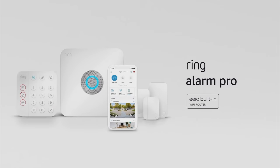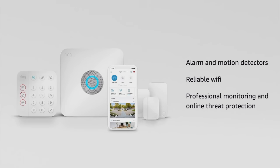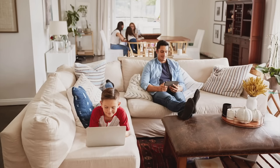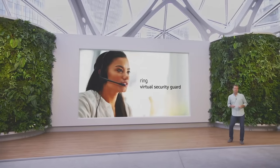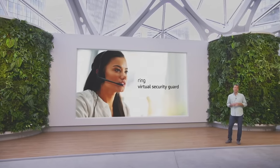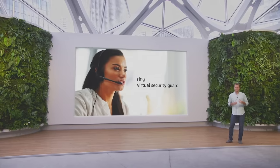Meet Ring Alarm Pro — a Ring Alarm base station with an eero Wi-Fi 6 router built in. Ring Alarm Pro has alarms to help protect against break-ins, motion detectors to alert you when something unexpected is on your property, and fast and reliable Wi-Fi connectivity. With a Ring Pro subscription you get professional monitoring, advanced protection against online threats with eero Secure, and 24/7 internet backup keeping devices like security cameras, laptops, and even your Xbox connected.